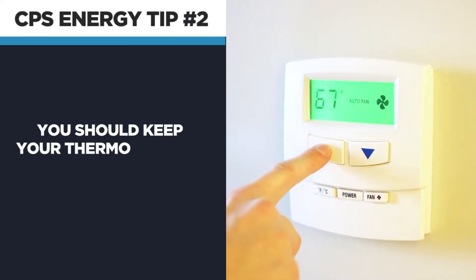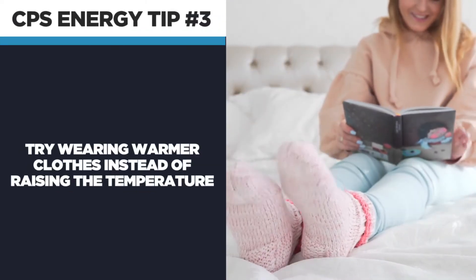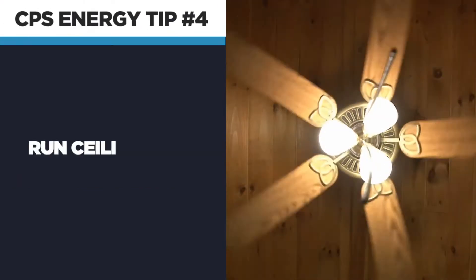You should keep your thermostat set between 68 and 70 degrees. And if you're inside and start to feel cold, consider wearing warmer clothes instead of automatically adjusting the thermostat. Another tip that could save energy and money?